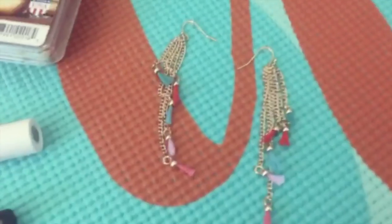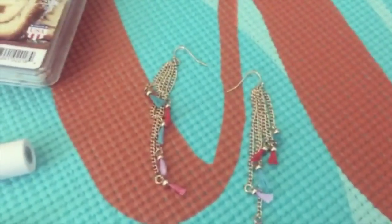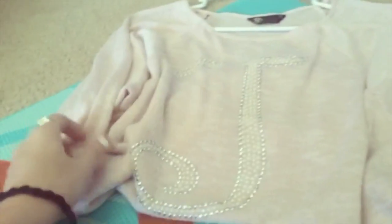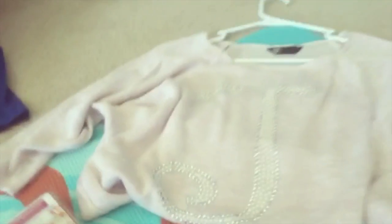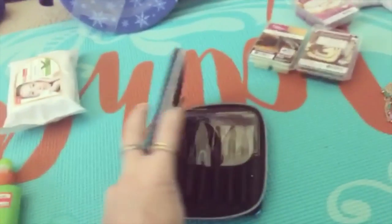Here are some earrings that I got for Christmas from Becky. Another thing I got from Becky is this blouse that you wear over your shirts or as a top. And here is a traveling brush set.